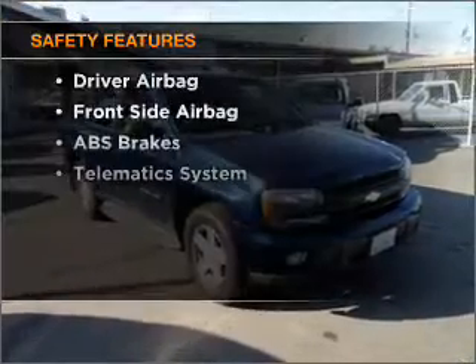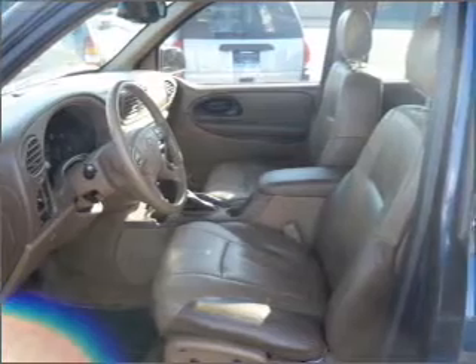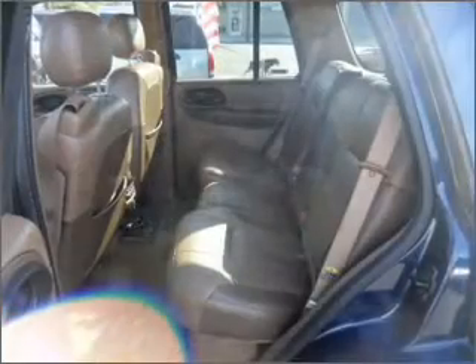If safety is a high priority, rest assured knowing that these top safety components are included: front ventilated disc brakes, a passenger airbag, a side airbag, and daytime running lights.